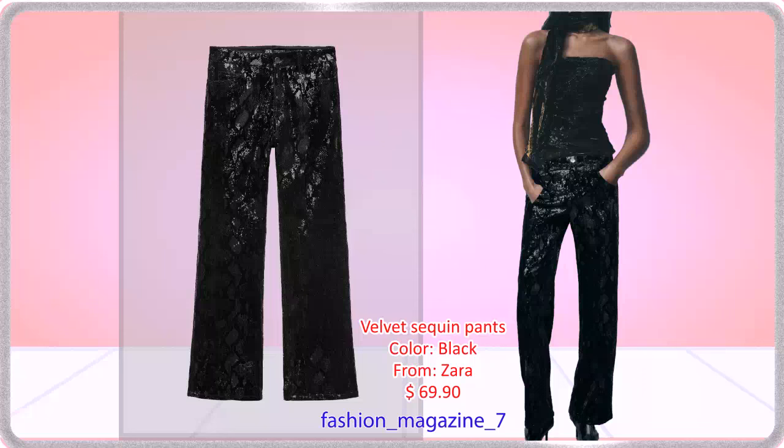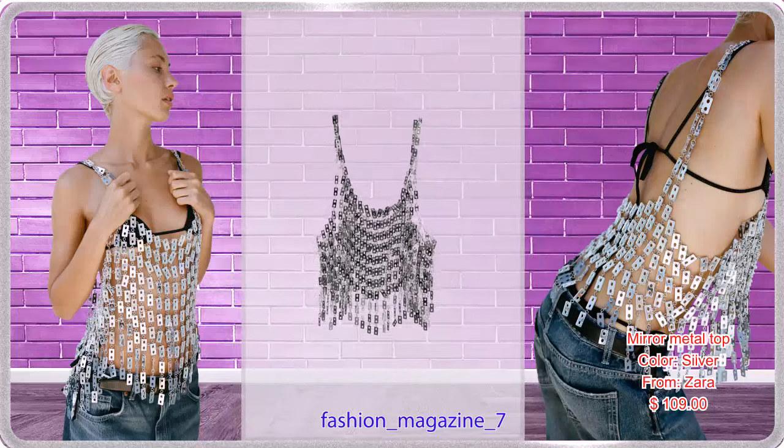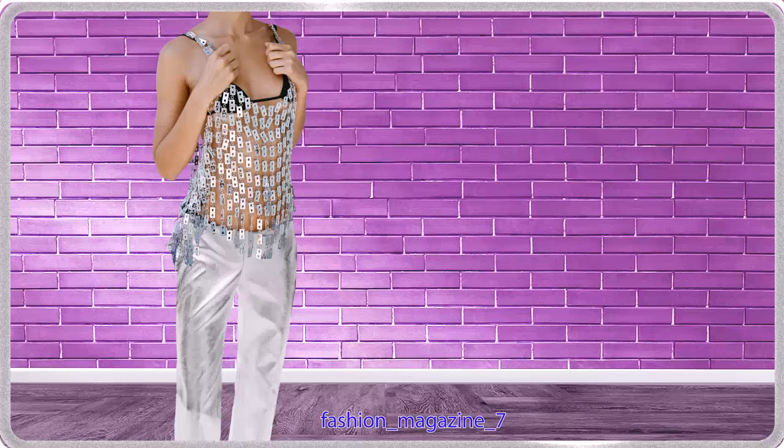Pleated Fabric with Wrinkled Effect Finish and Side Zip Fastening. Modern Design Metallic Round Neck Tank Top with Rectangular Mirror Effect Applix. Party and Events Collection Pants with Concealed Button, Hook, and Zip Fastening.